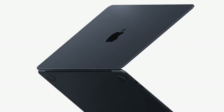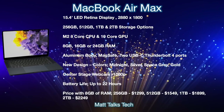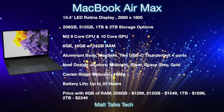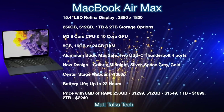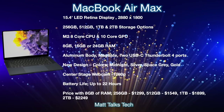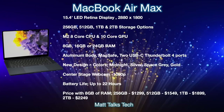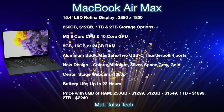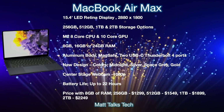Now let's do a summary of what the MacBook Air Max is going to give us. The biggest feature is that it's going to have a 15-inch display — specifically a 15.4-inch display, the same size we used to have on older MacBook Pros before the 16-inch model arrived. This will be an LED Retina display with a resolution of 2880 by 1800.